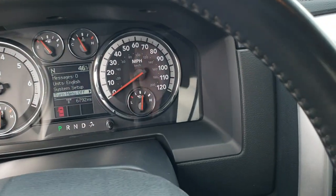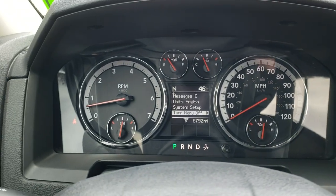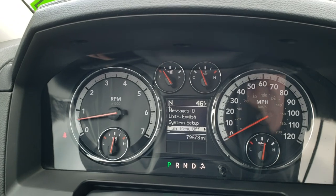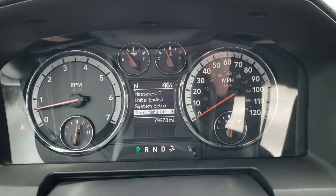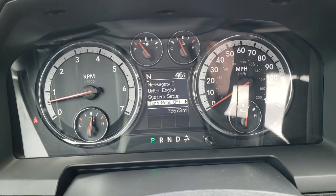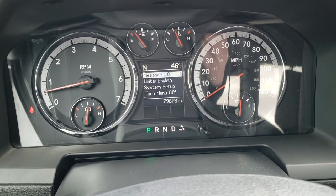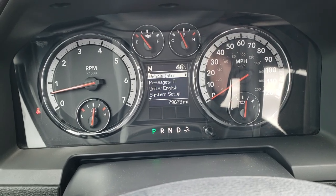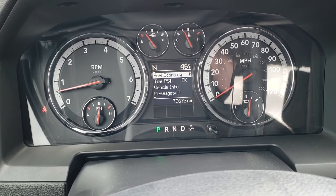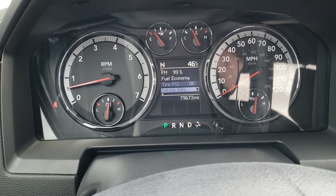As we hop inside the truck, you can see the spin-out odometer there — 79,673 miles. You do get the outside temp, compass, and also the vehicle information center, fuel economy readout, and radio station display.